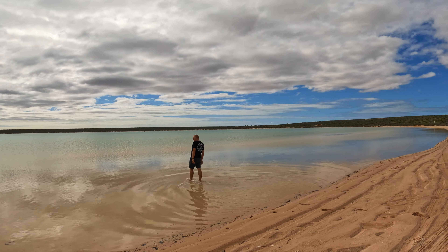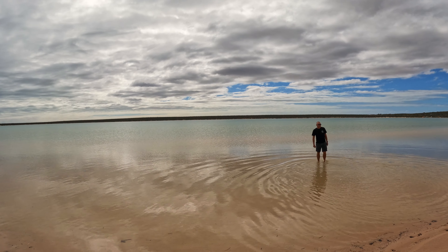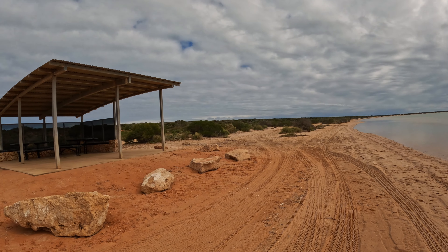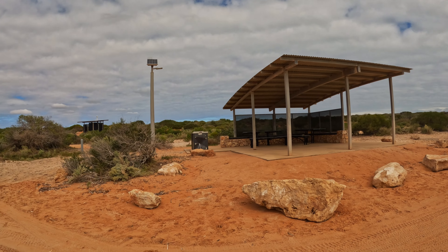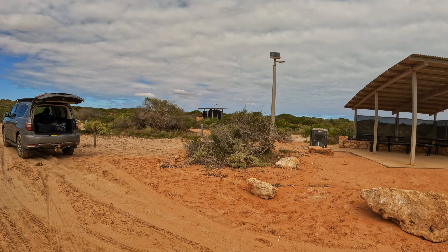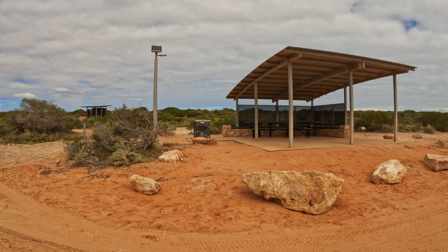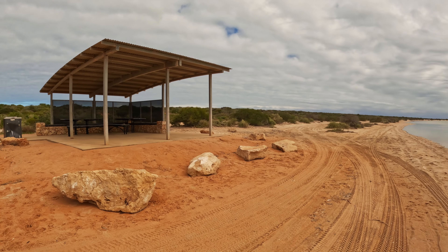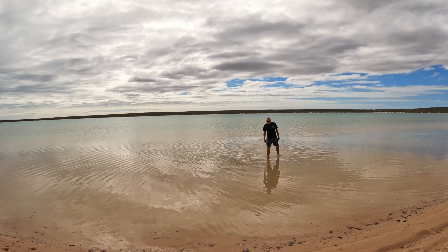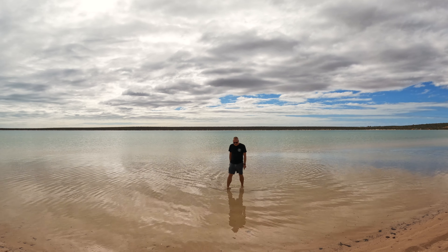We are now at Little Lagoon, just a couple of k's outside of Denham. Mark's cooling his feet off - it's warm. As you can see, it's a nice little lagoon. You can actually drive part way around it, which we have done, and you come to these little picnic areas which have got barbecues as well. We're going to have a spot of lunch here, have a little paddle, and then try to find Little Lagoon Creek, where apparently you can float down a little way.